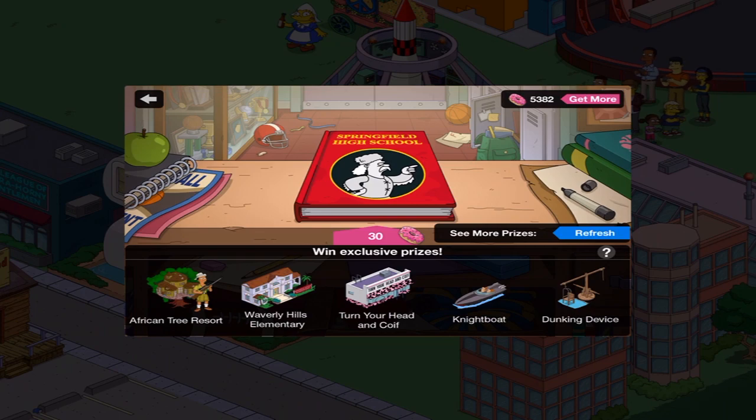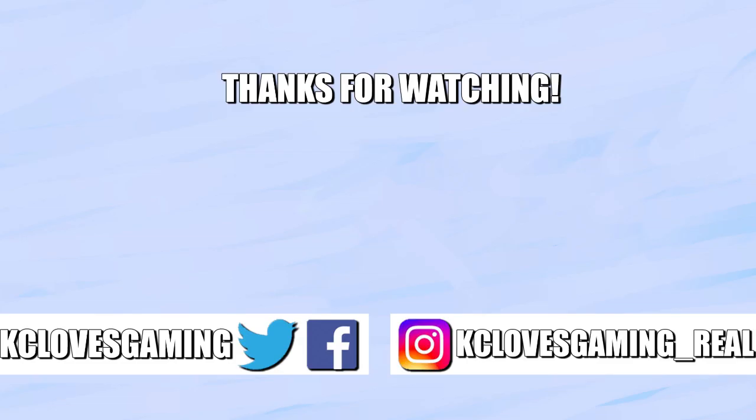Thank you everybody so much for watching, and I will see you on the next one. Bye bye everybody. Bye bye.